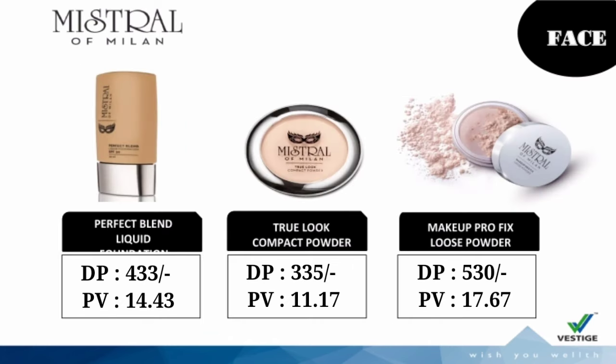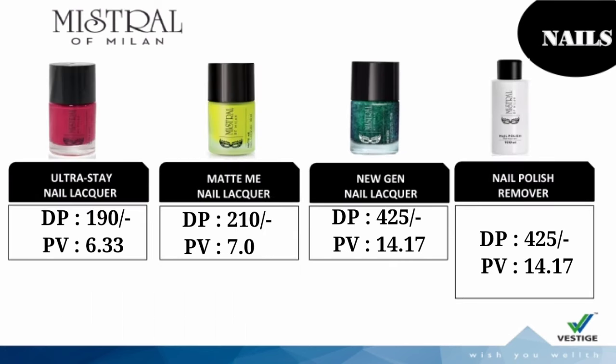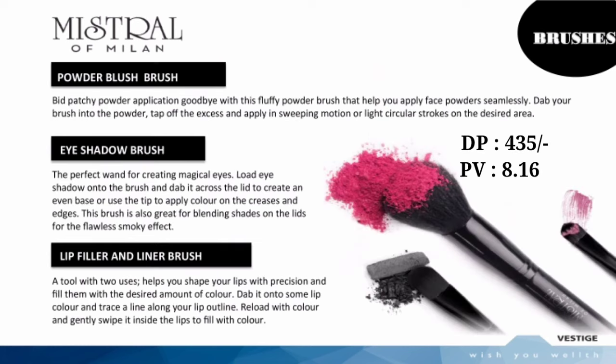For Skin: Perfect Blend Liquid Foundation, True Look Compact Powder, Makeup Profix Loose Powder, Silk Glow Blush, Complete Coverage Concealer, Face and Eye Makeup Remover. For Nails: Ultra Stay Nail Lacquer, Matty Me Nail Lacquer, New Gen Nail Lacquer, and Nail Polish Remover. Mr. of Milan also has 3 types of Makeup Brushes: Powder Blush Brush, Eyeshadow Brush, and Lip Filler and Liner Brush.